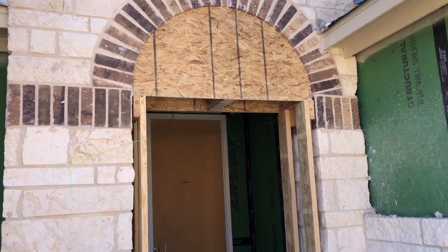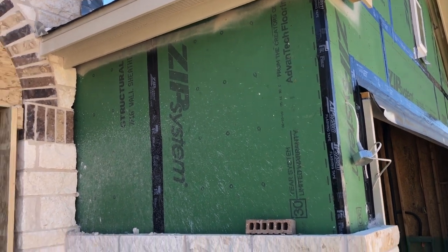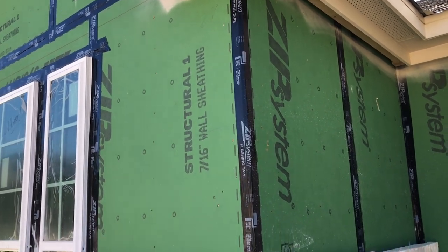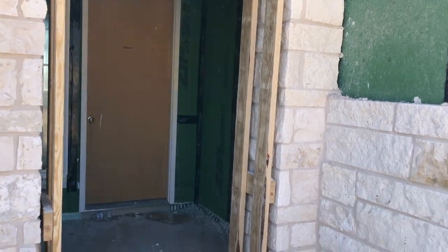This home is coming along nicely. They do have the ZIP system that Chesmar uses — you can get a good look at it right there. It really helps waterproof and windproof the house, and just makes it a lot more structurally sound. Let's go check out the inside.